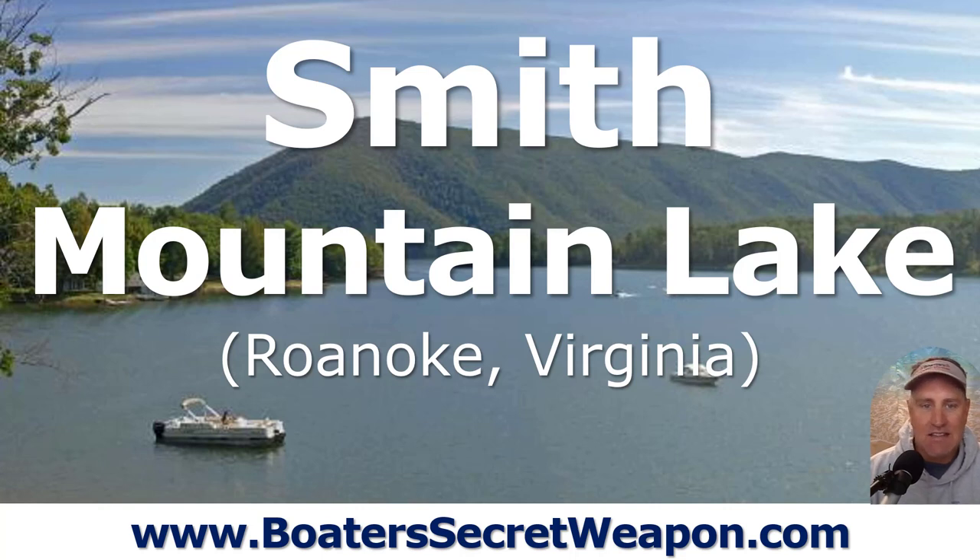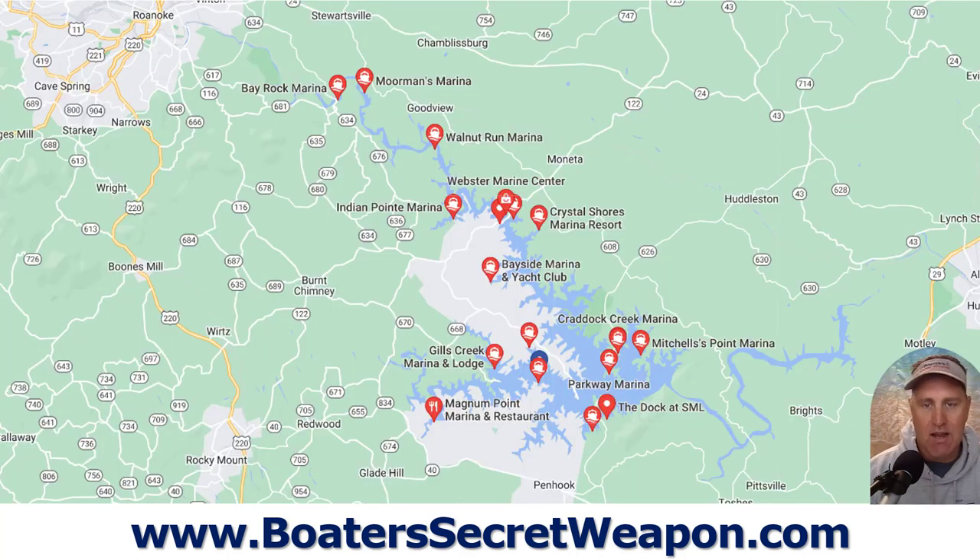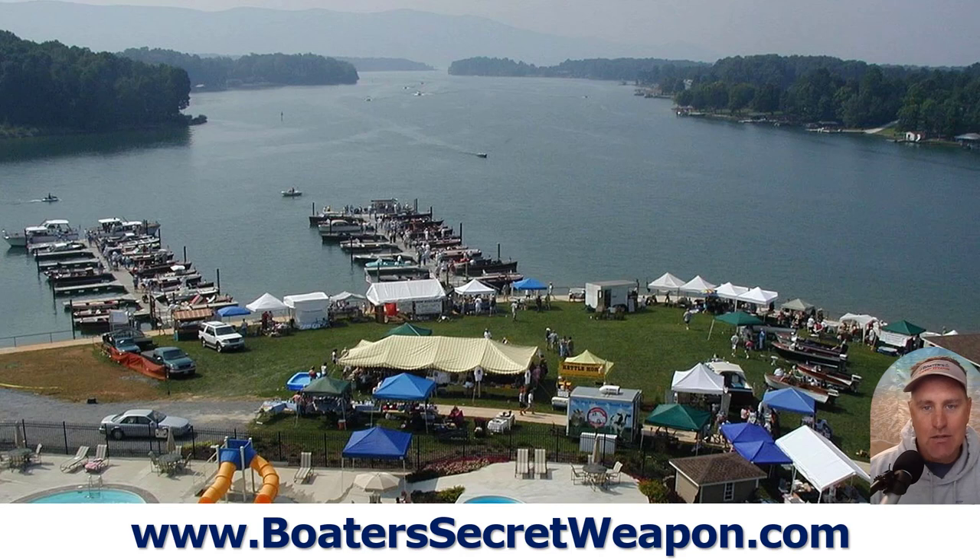Next we've got Smith Mountain Lake, just outside Roanoke, Virginia. I had friends that went there over the pandemic and absolutely loved it. I've had clients that have taken boats up there that I've sold them. It's about an hour southeast of Roanoke, 500 miles of shoreline, just over 20,000 acres, nestled in the Blue Ridge Mountains. What About Bob was actually filmed there. You can rent a house, go to some of the festivals and events, and they've got dozens of marinas. Smith Mountain State Park is another beautiful, pristine, untouched area.